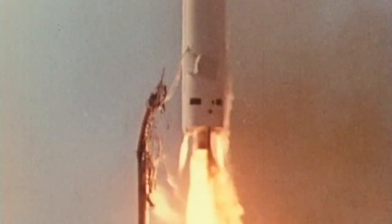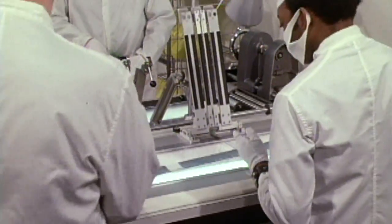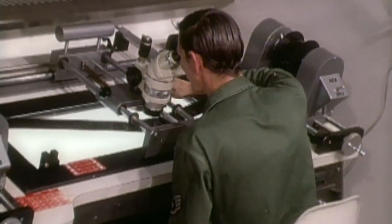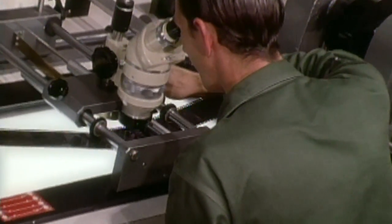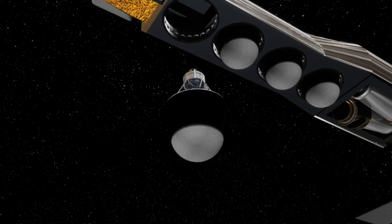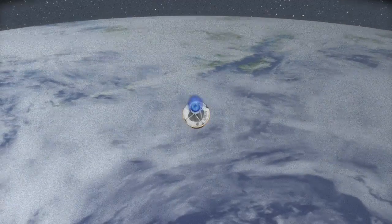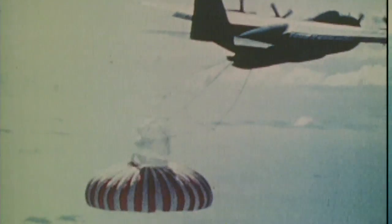Once President Eisenhower made the decision to take photos from satellites, the NRO then faced the technical challenge of getting those images safely back to Earth, where they could be analyzed by awaiting photo interpreters. An ingenious and rather simple solution emerged: drop the undeveloped film in a bucket and have an airplane snag it in mid-air before it splashed into the sea.